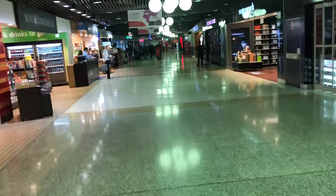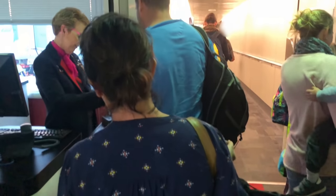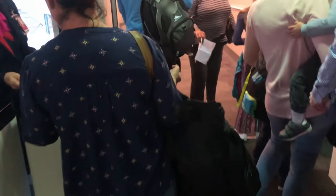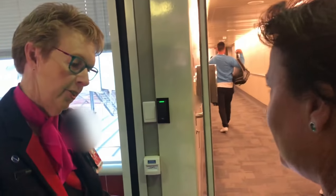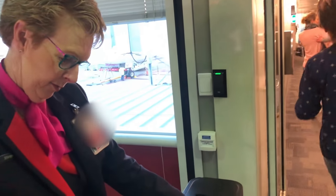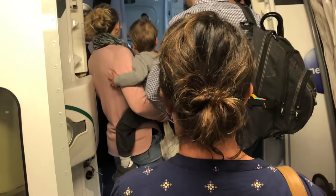Most passengers were seemingly unaware that they were on a particularly special aircraft for this domestic flight to Melbourne, but I certainly knew what I was getting onto and so did the crew. I told them I was very excited to be flying on the Dreamliner, and then I was down the jet bridge before turning left into the forward business class cabin.